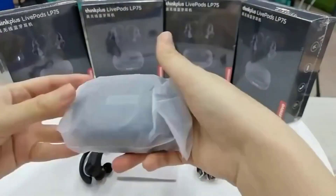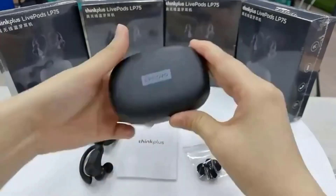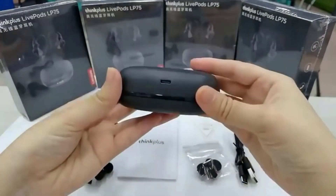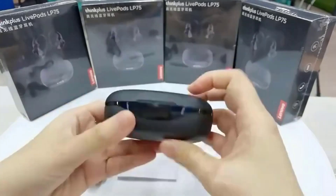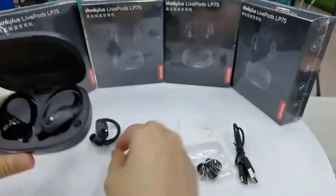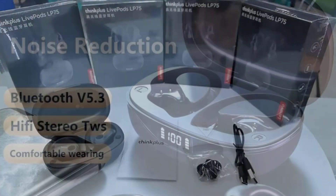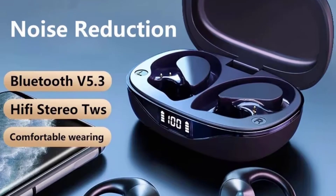The 13 millimeter drivers deliver rich sound quality. These earbuds are also waterproof and equipped with a built-in microphone for clear calls, making them perfect for outdoor activities, video gaming, or even just listening to music. The long battery life and the inclusion of a charging case mean you can enjoy your music all day long without worrying about recharging.